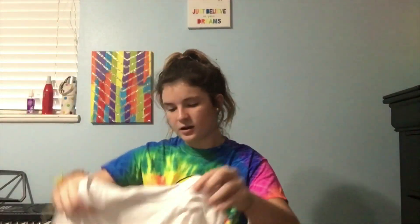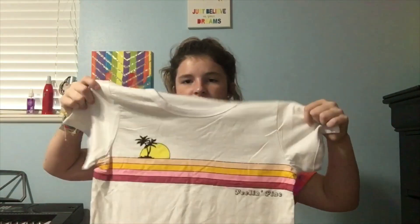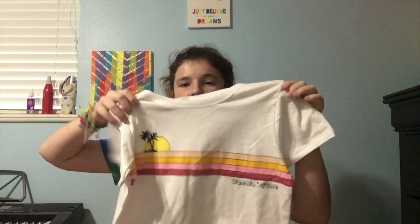Then from TJ Maxx, I got this Feeling Fine shirt. I thought it was really cute. It looks like it's supposed to be a crop top, but I got it in a medium. I thought this was really cute — it has a sunset and stuff. I just want to be really basic this year with my clothes.